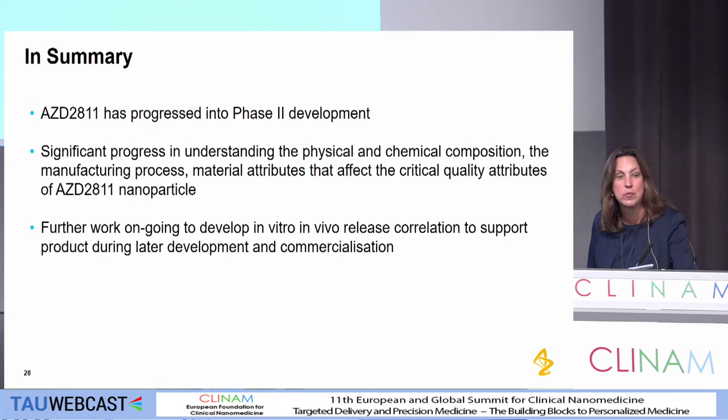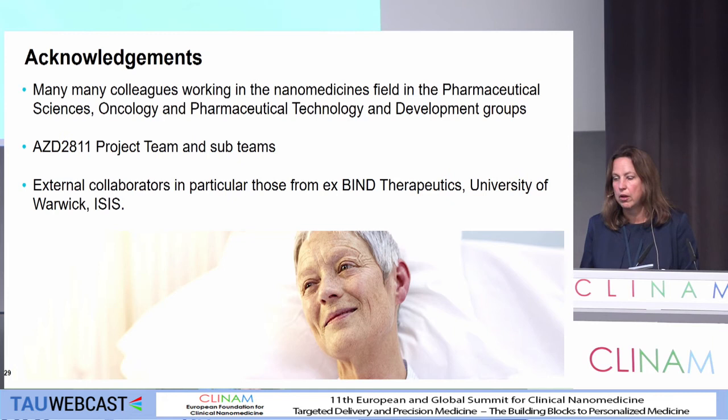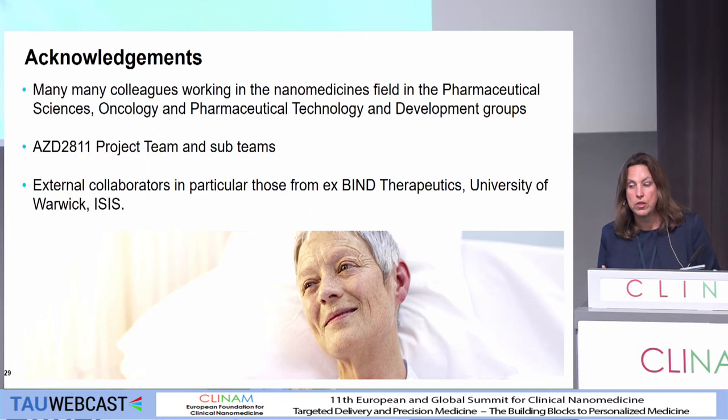In summary: AZD-2811 has progressed into Phase 2 development. We're working really hard to make sure we understand the critical quality attributes, and I think we've made significant understanding on some of the key factors that could be CQAs. Further work is ongoing to see if we can develop an in vitro/in vivo release correlation. I must acknowledge my many colleagues who have worked on this within the pharmaceutical sciences community at AstraZeneca, the project teams and external collaborators who have supported us with some of the data. Thank you very much.